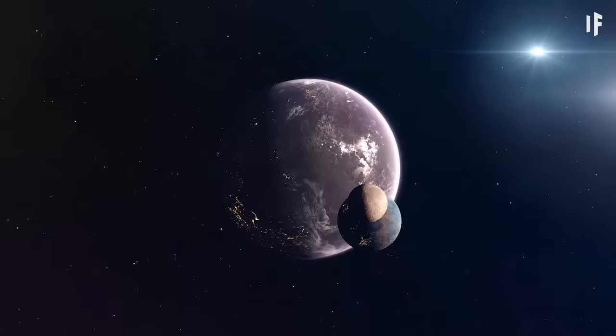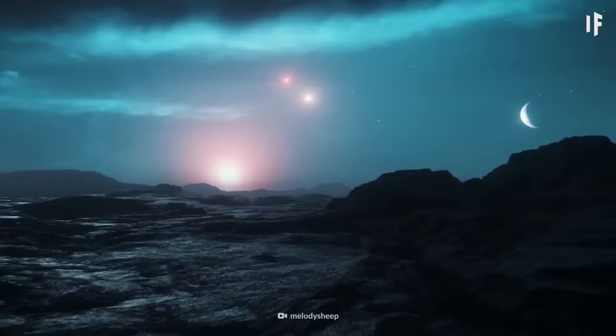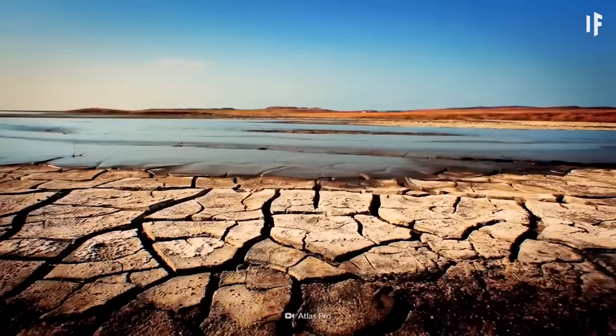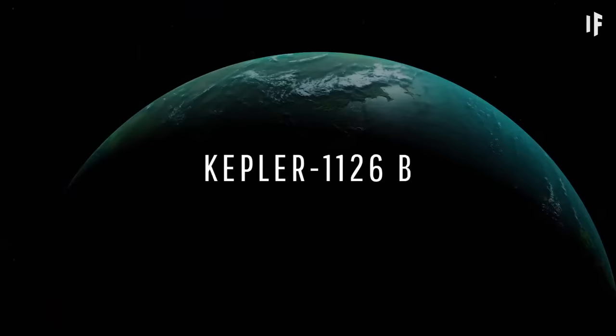Only this exoplanet could be a little too big to be superhabitable — it has a mass almost four times that of Earth. A rocky planet this big could have a single, colossal continent with huge deserts in its center, but the coastline washed by Kepler's ocean could be your perfect spot to move to.